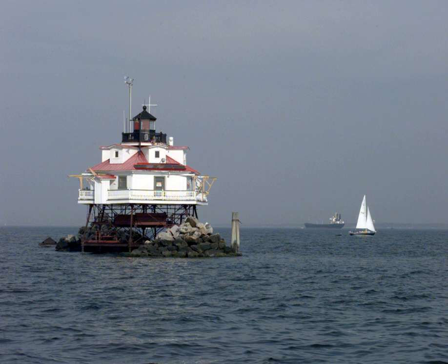The Thomas Point Shoal Light, also known as Thomas Point Shoal Light Station, is a historic lighthouse in the Chesapeake Bay on the east coast of the United States, and the most recognized lighthouse in Maryland. It is the only screw-pile lighthouse in the bay which stands at its original site. The current structure is a one-and-a-half-story hexagonal wooden cottage, equipped with a foghorn as well as the light.